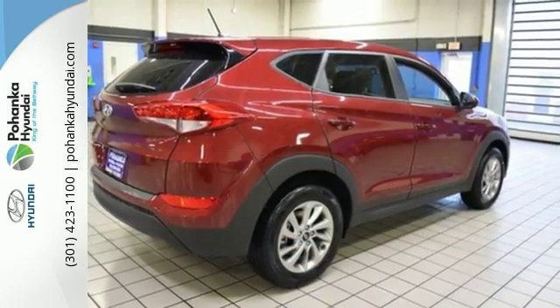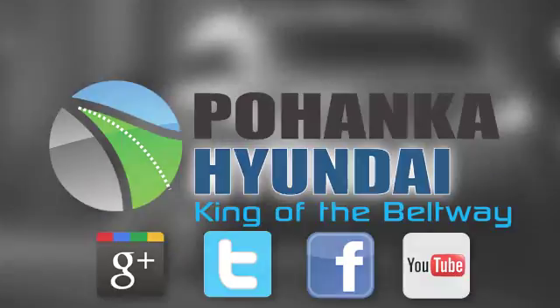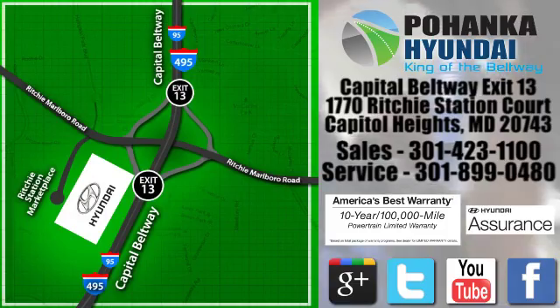Take to the road in this impressive Tucson today. Visit Bohenga Hyundai, King of the Beltway, today. We're conveniently located on the Capitol Beltway at exit 13, 1770 Ritchie Station Court in Capitol Heights, Maryland.